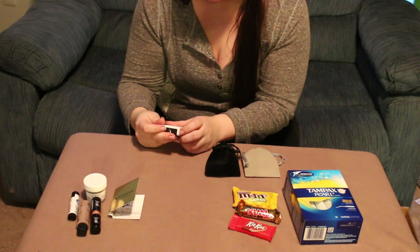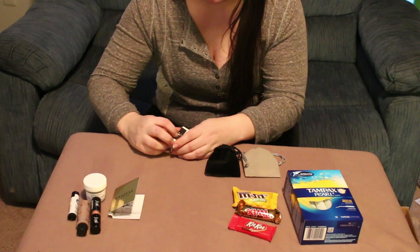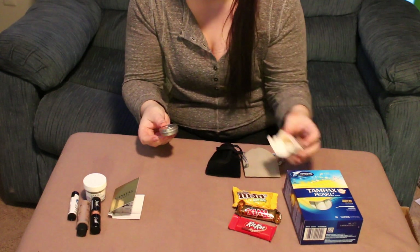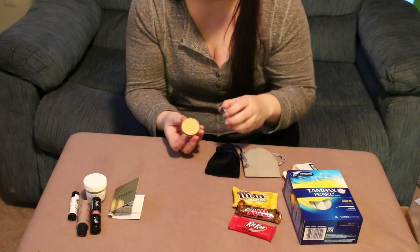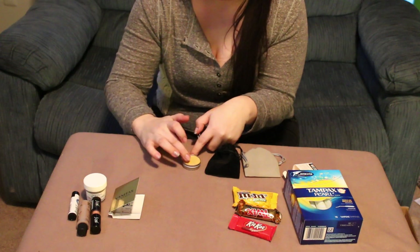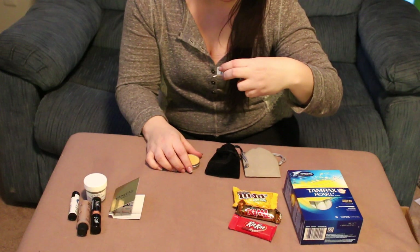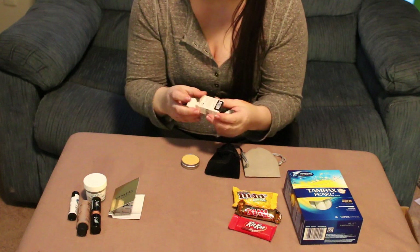This is from Karo Cosmetics and it is an eyeshadow. I'm going to open it from the bottom — it comes in a nice little tin. It's kind of a yellowish, orangeish color with a gold shimmerish tint to it. For my skin tone it's pretty subtle. I believe this color is called Oz, though I'm not 100% sure on that.